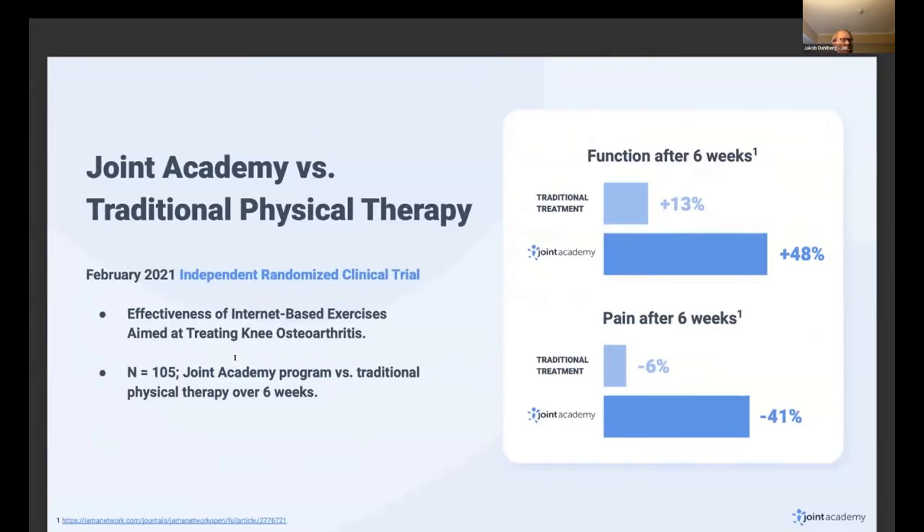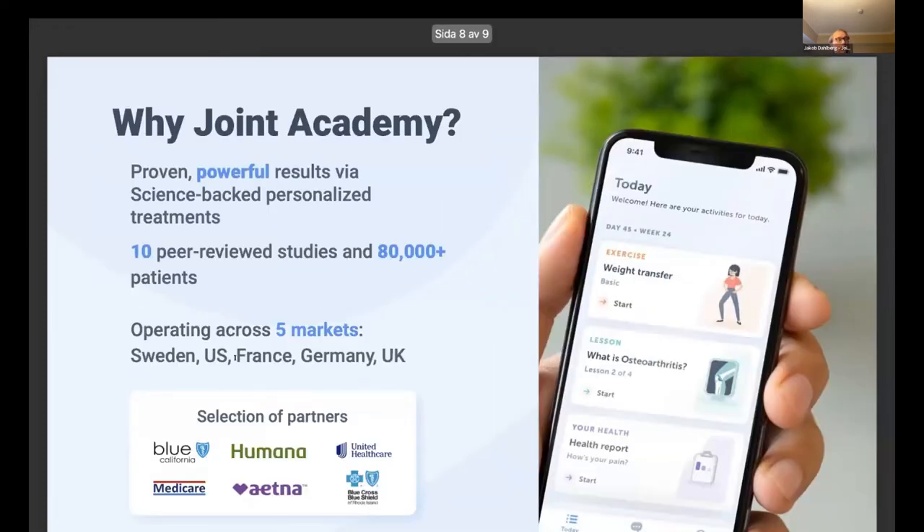On top of that, we're one of the very few digital health companies with a randomized controlled trial. We compared our treatment versus in-person physical therapy. After six weeks, patients in in-person therapy reduced their pain by 6%, but in Joint Academy it was 41% — a few orders of magnitude better, and even cheaper. So it's a very strong substitute for in-person physical therapy.